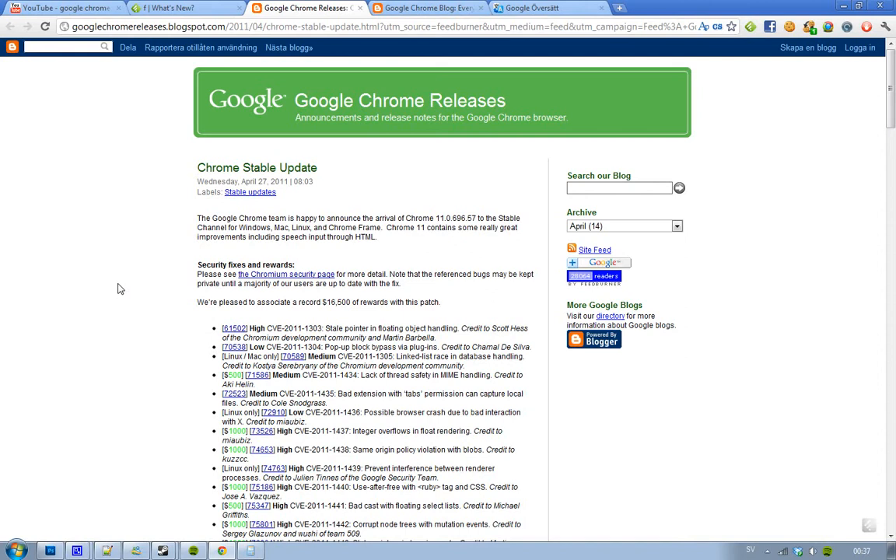You may wonder what is new in Google Chrome 11. This is build 11.0.696.57, and this is the first Google Chrome 11 build that's hitting the Stable Channel, at least that's what I think it is.